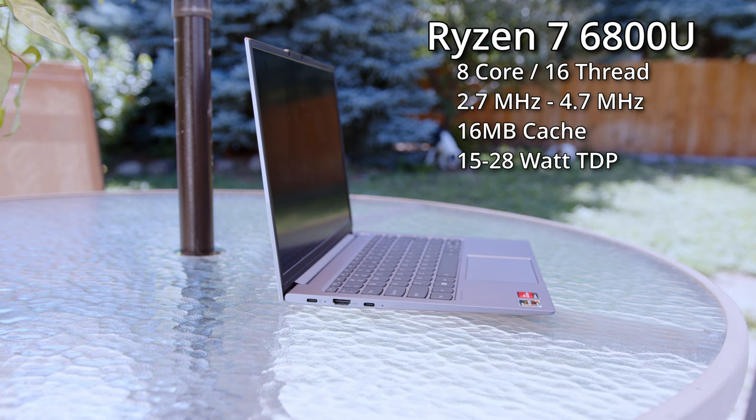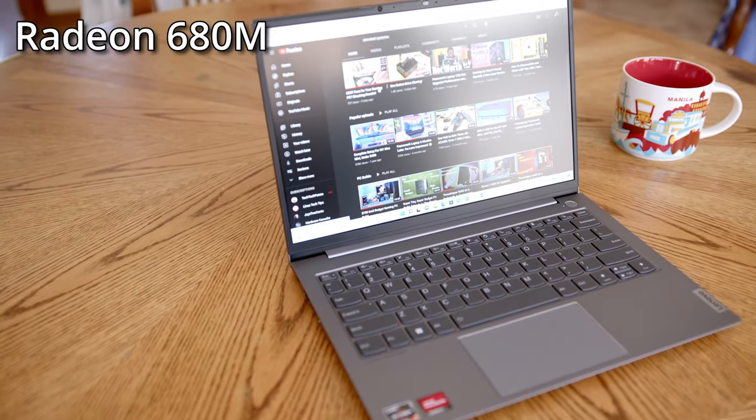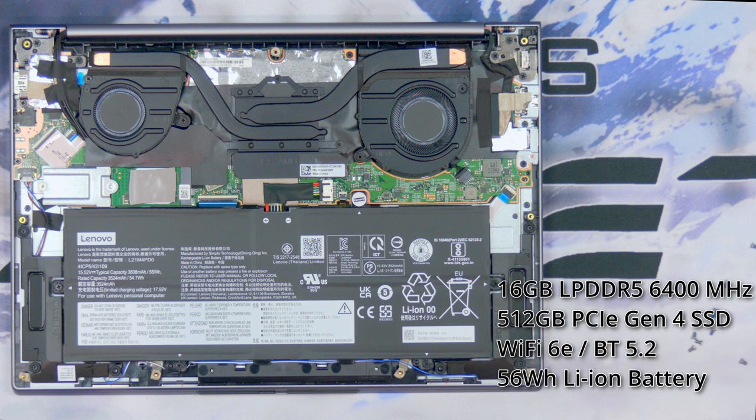The 6800U has a base frequency of 2.7GHz, a max boost clock of 4.7GHz, 16MB of L3 cache, and a configurable TDP of 15 to 28 watts. This generation also brings an RDNA-based Radeon 680M 12-core integrated GPU operating at 2200MHz. There's 16GB of LPDDR5 6400MHz memory, a 512GB Gen 4 SSD, integrated Wi-Fi 6E and Bluetooth 5.2, and a 56Wh battery.